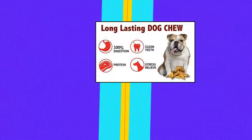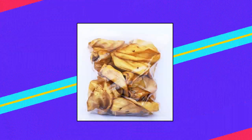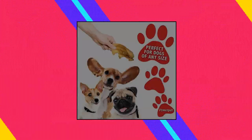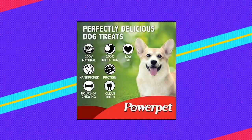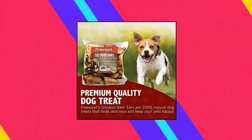Powerpit Natural Cow Ears for Dogs. It's pretty hard to outdo nature, even when it comes to dog treats. Our treats are hand-picked, 100% natural, and so delicious your pup won't be able to get enough. As members of the pet industry, our commitment is to provide premium quality products to our clients and their pets. Our treats are made with love and filled with goodness to help keep your pet happy and healthy.